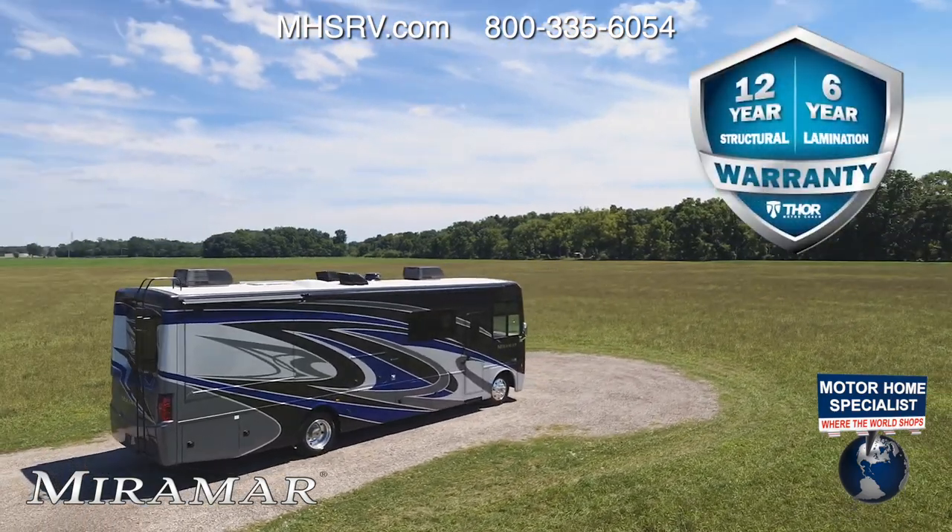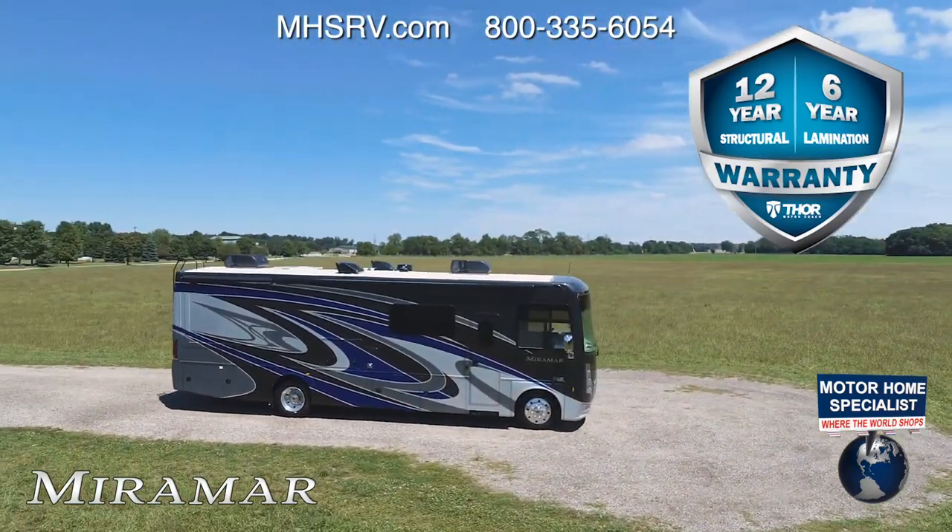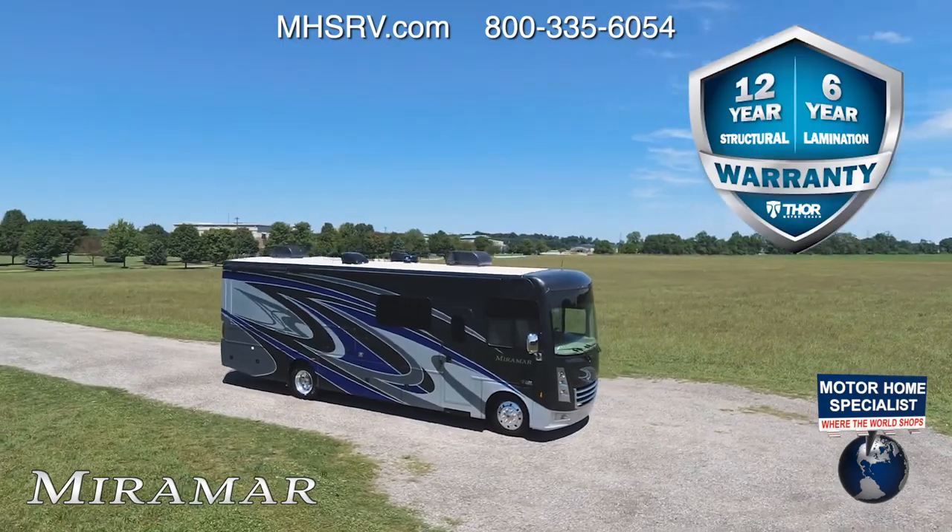Here's something else that sets the Miramar apart — an industry leading warranty. You now have the peace of mind of a 12-year structural, 6-year lamination and 1-year limited warranty.